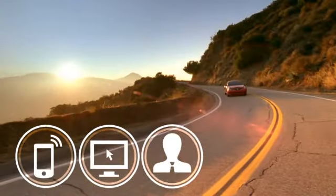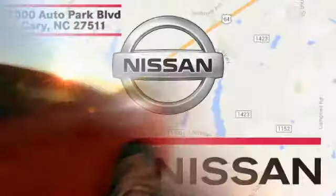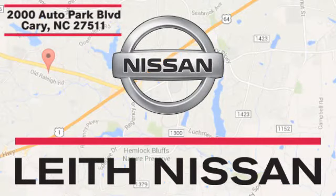It should be you. Test drive it today. Call, click or stop in today. We're conveniently located at 2000 Auto Park Boulevard in Cary, North Carolina.